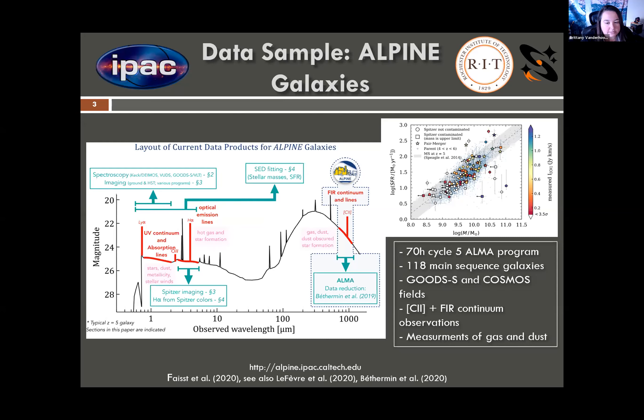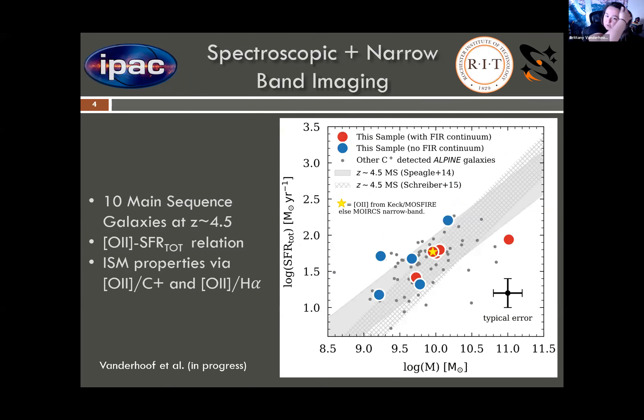Alpine is the first multi-wavelength survey of galaxies at a redshift of four to six, with observational data ranging from the UV to the far IR, sans those optical emission lines. We decided to compile a pilot sample of 10 of these main sequence galaxies at the redshift range of 4.5, with the aim to study both the O2 star formation rate relation and the ISM properties via the O2/C+ and the O2/H-alpha emission line ratios. This plot here is our star formation rate versus stellar mass plot, depicting where our pilot sample falls on the main sequence compared to the larger Alpine sample, which are the gray dots in the background.